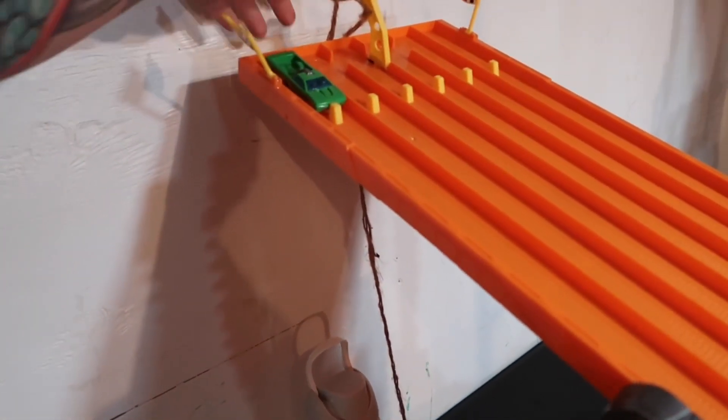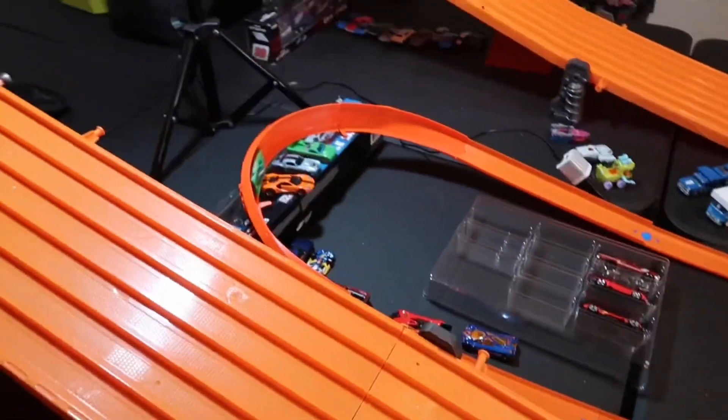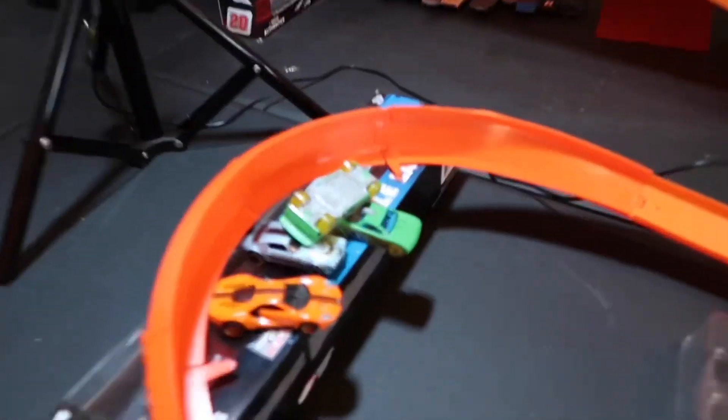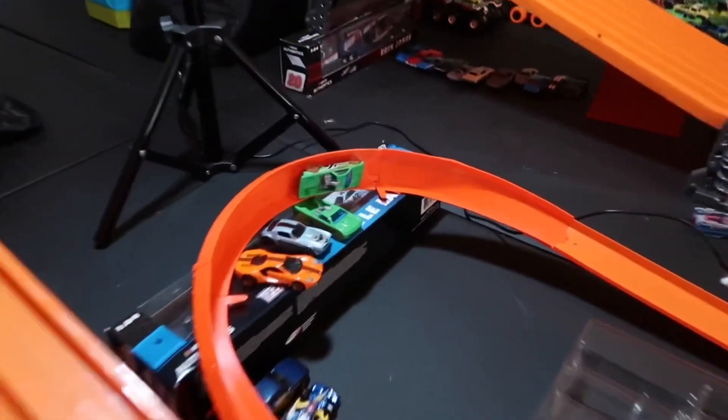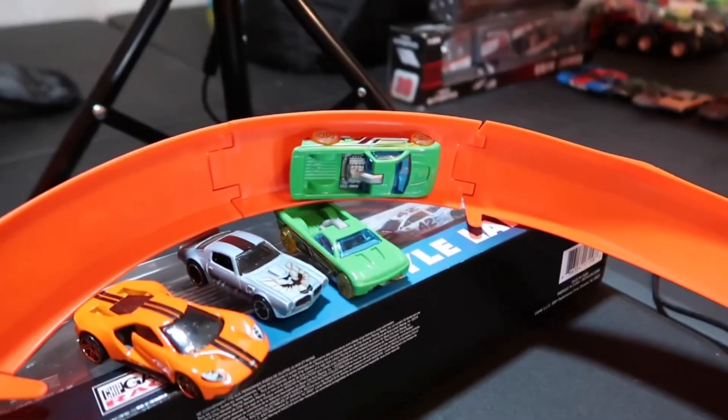Let's try Bedlam number two — see if they have some better luck. Down and away. Oh, seems to be doing way better — oh no, right on top of his brother. Here we go. Made it a little bit further past, but that's about it.